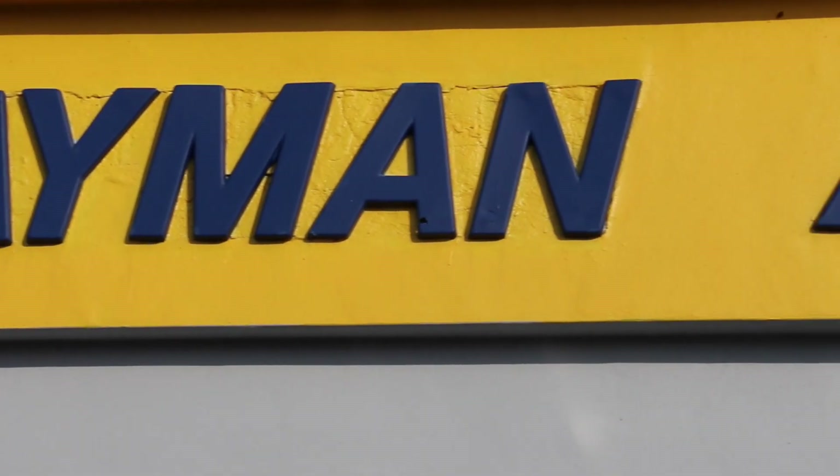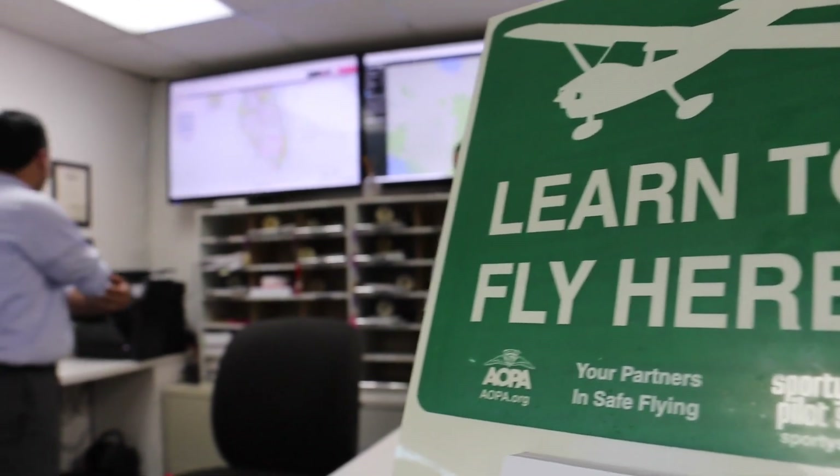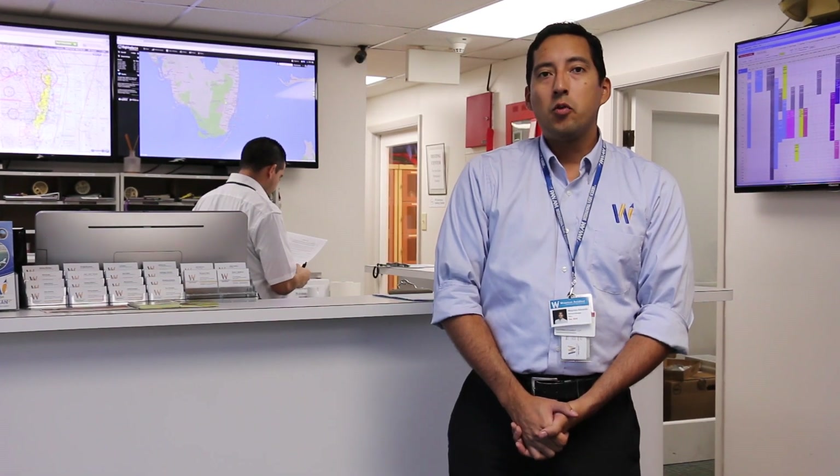Hi, welcome to Wayman Aviation. I'm Wayman Eduardo, second generation owner of Wayman Aviation and Flight Training. Welcome to our Miami Opa-locka Airport campus. Let me show you around a little bit.